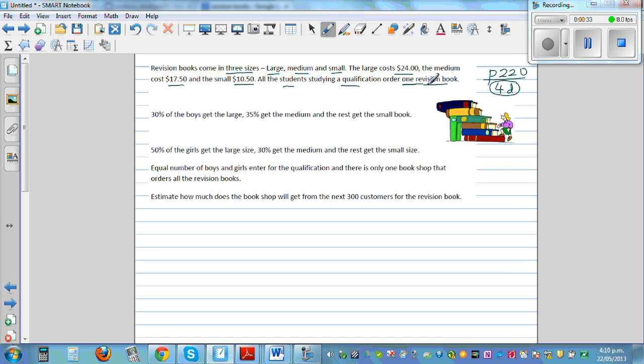There are boys and girls for this course. 30% of the boys get the large one, 35% get the medium, and the rest — which is also 35% — get the small one.